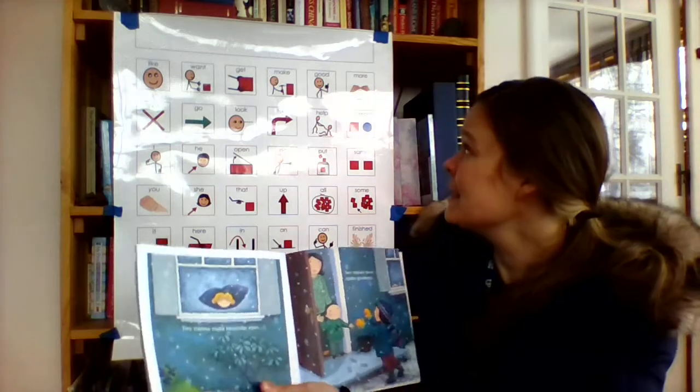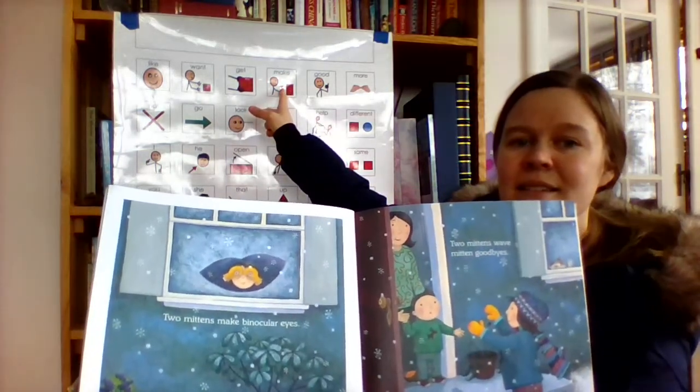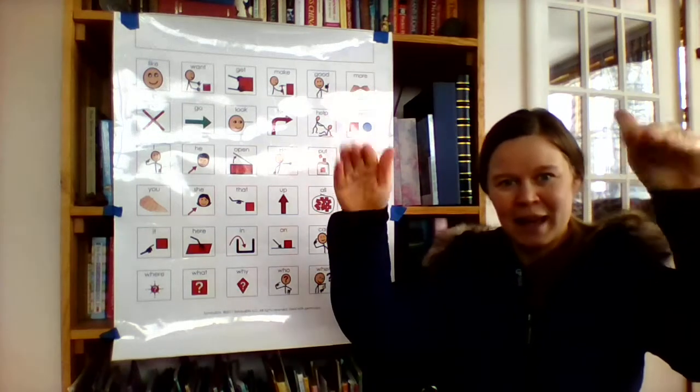Two mittens make binocular eyes. Two mittens wave mitten goodbyes — she's doing two hands.